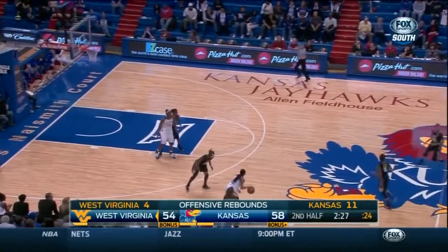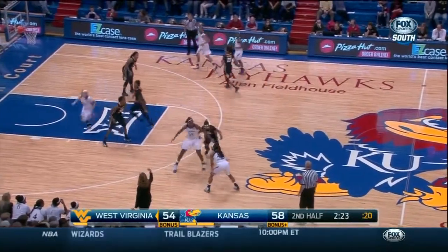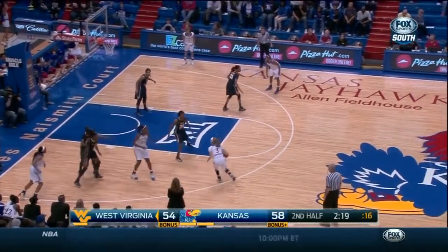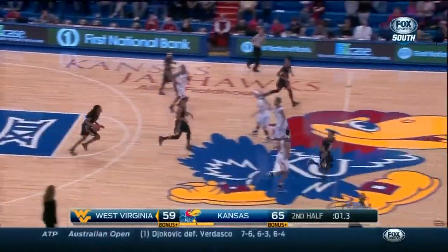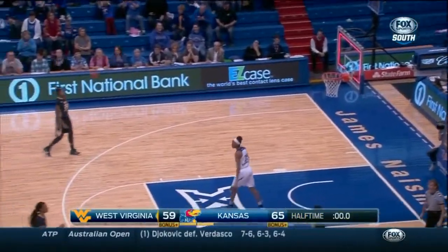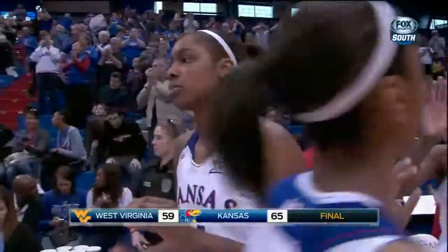Not as effective blocking shots of Gardner as they expected — the more quick, athletic smaller players have defended Gardner pretty well. Two blocks — Gardner to the hole! And that's going to do it. Kansas will win their second in a row. West Virginia has their two-game win streak snapped. The final score: 65-59.